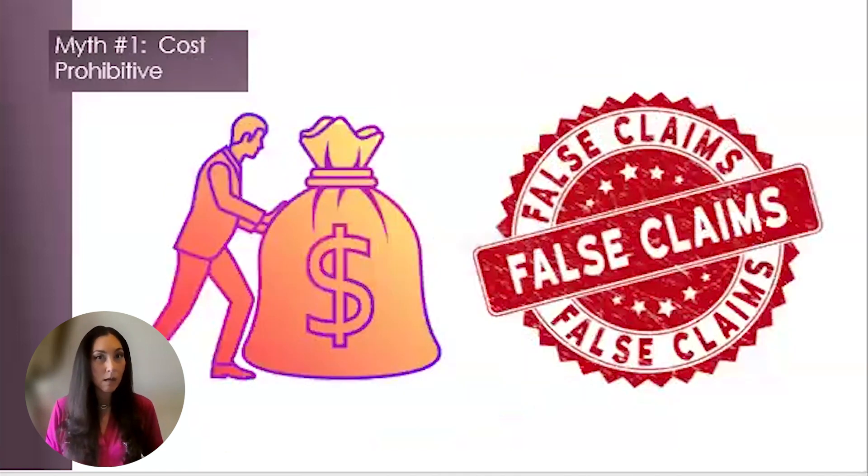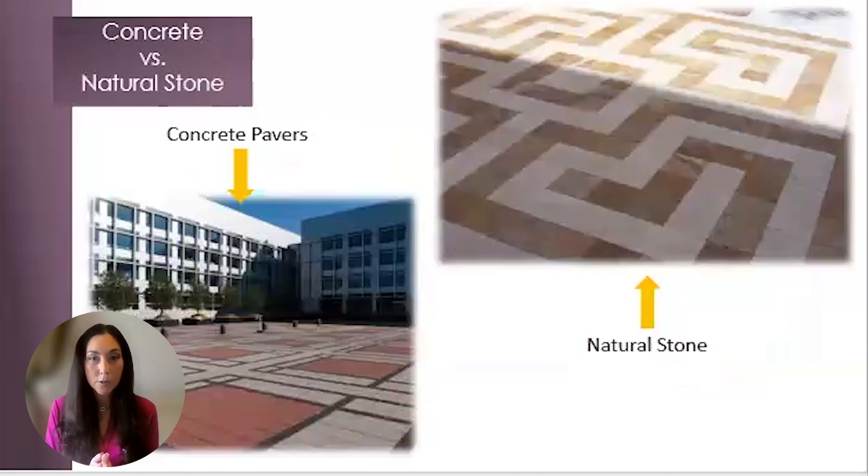Myth number one: cost prohibitive. Many people assume that natural stone is more expensive than a man-made material, such as concrete or porcelain pavers. The perception of natural stone being more expensive because it's real and has a more elegant and overall look automatically makes you think it is more expensive. But let's be clear — it is not more expensive. Not only does the cost of natural stone compare to a better quality concrete paver, there are several overall benefits that will outweigh the choice to use concrete pavers over natural stone pavers.